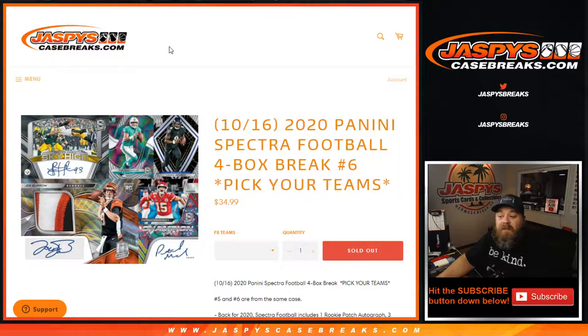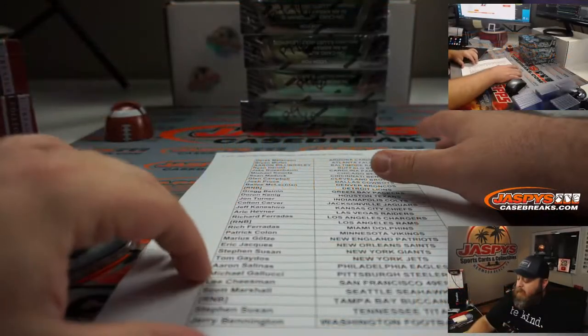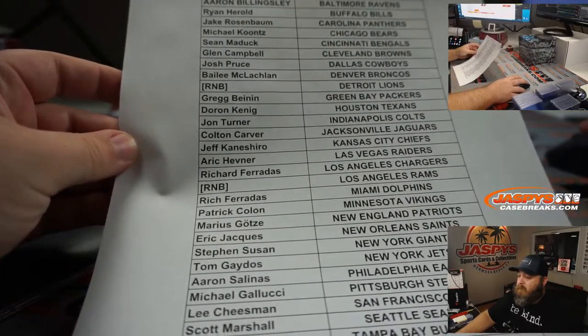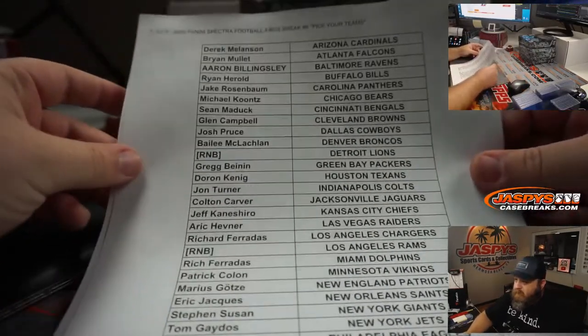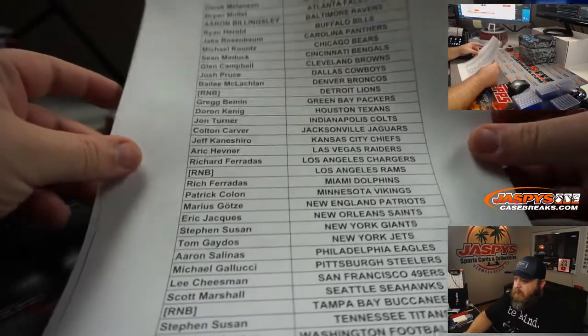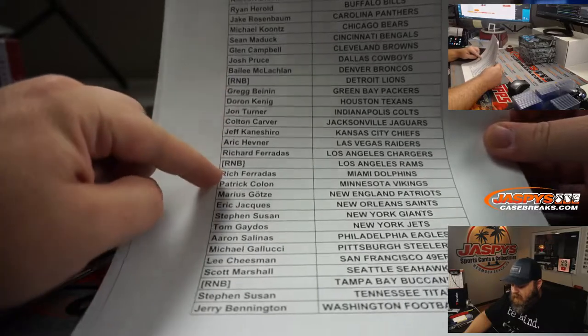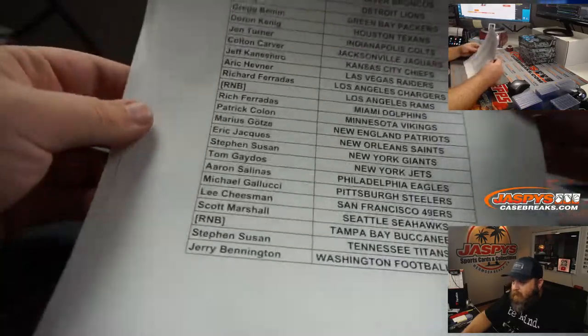Hi everyone, Sean with JaspysCaseBreaks.com here doing 2020 Panini Spectra football four box break, pick your team number six. This is the second half of the case that we did for pick your team number five. Here is the final list. You can see three random number block teams: the Lions, the Rams, and the Buccaneers.